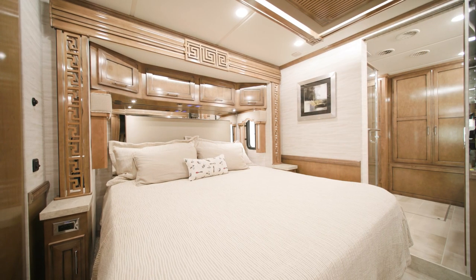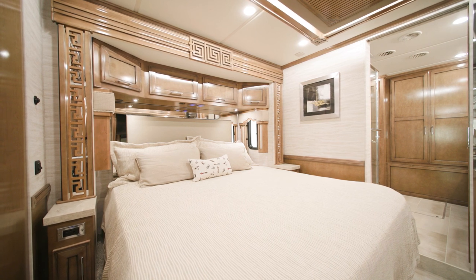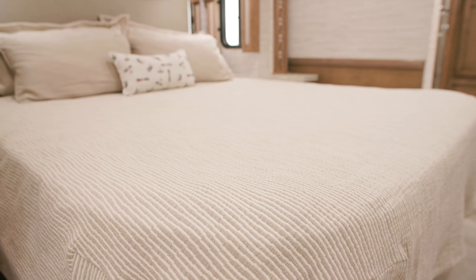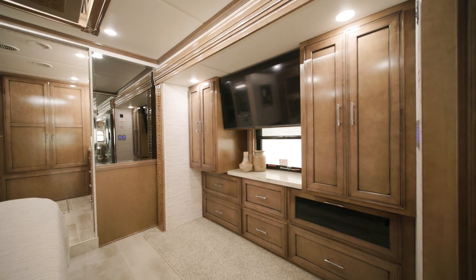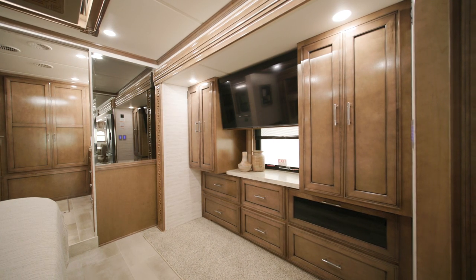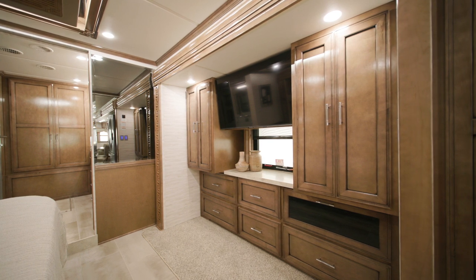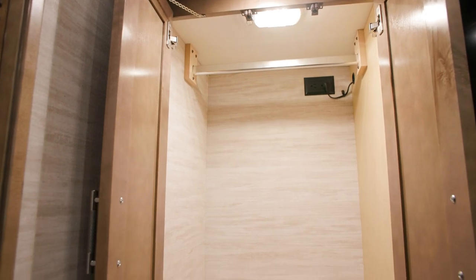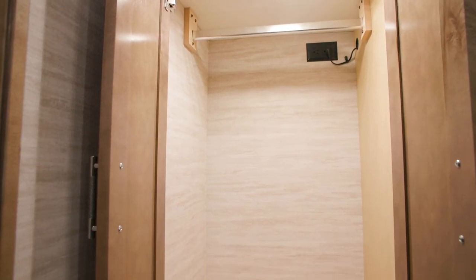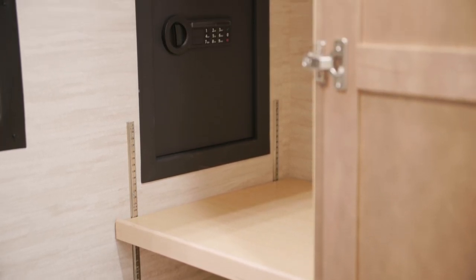The master bedroom offers a plush pillow-top queen or king-size mattress. This model offers a king-size bed, and here is equipped with the optional Sleep Number mattress. In every floor plan, a Samsung 4K LED TV is installed across the foot of the bed for when you need to unwind. A sizable wardrobe is the perfect place to keep all your belongings, and an optional safe is offered to store personal documents and valuables.